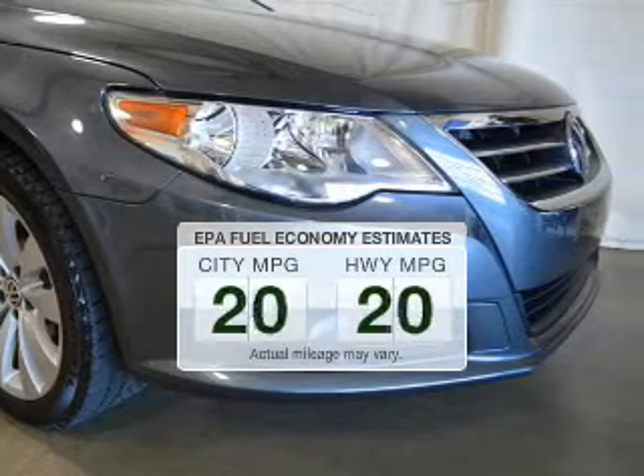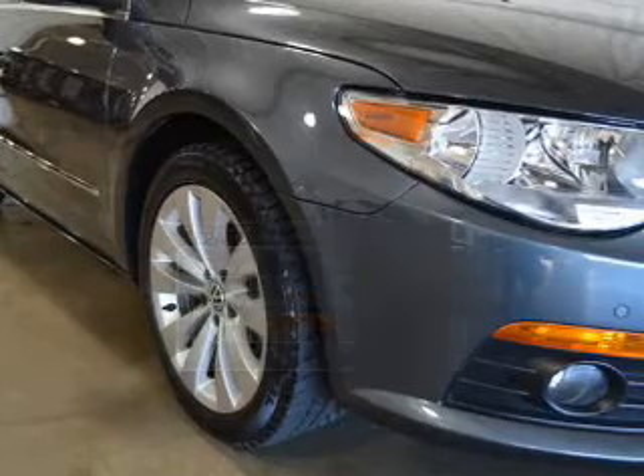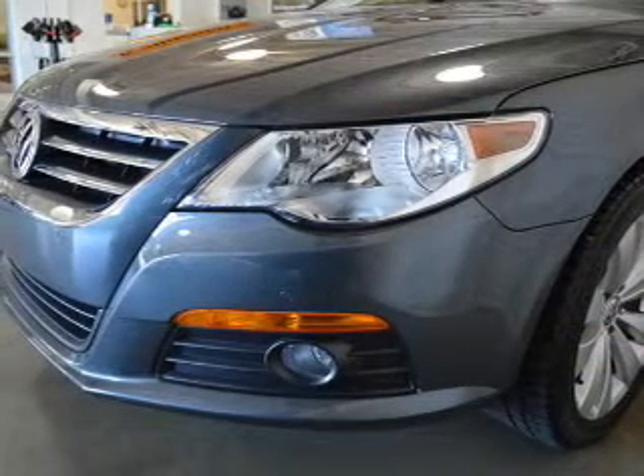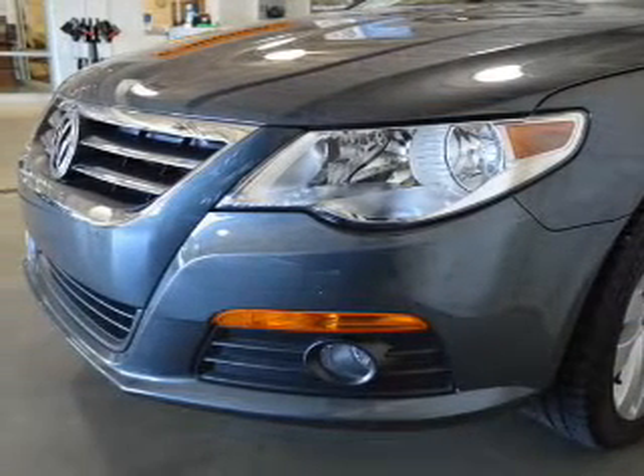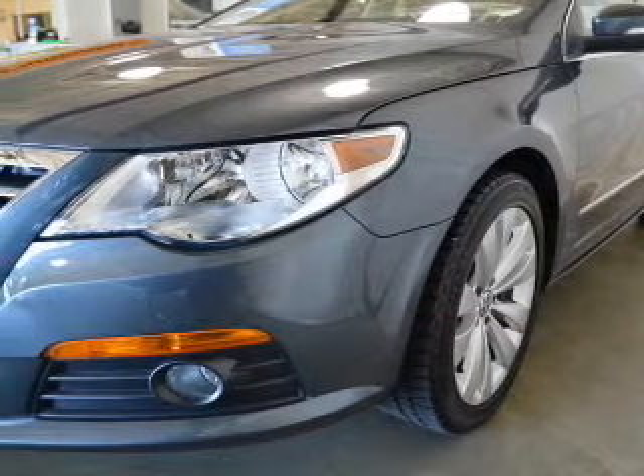Low emissions and the good fuel economy offered in this vehicle are important to you and to the environment. The powertrain includes front wheel drive with an efficient four-cylinder engine, connected to a smooth shifting six-speed automatic transmission. Premium wheels give a more luxurious look.